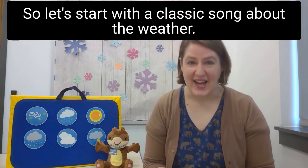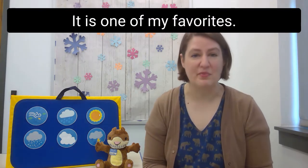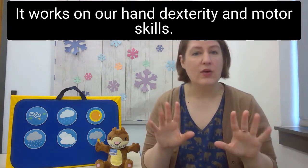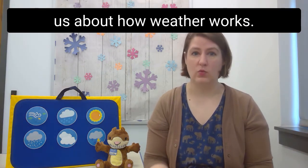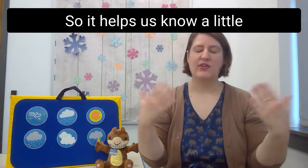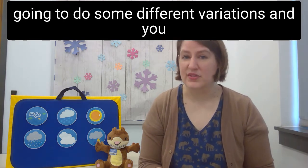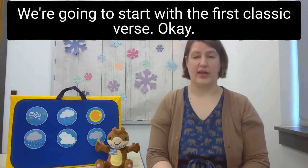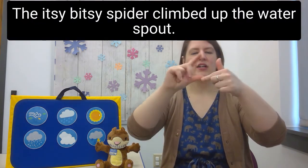Let's start with a classic song about the weather — you might already know this one. It is the Itsy Bitsy Spider. When we do the hand motions, we do the spider and the rain, which works on our hand dexterity and motor skills. The song actually tells us about how weather works: when it rains things get wet, and then the sun comes out and dries things off. We're going to do some different variations — are you ready with your spiders?